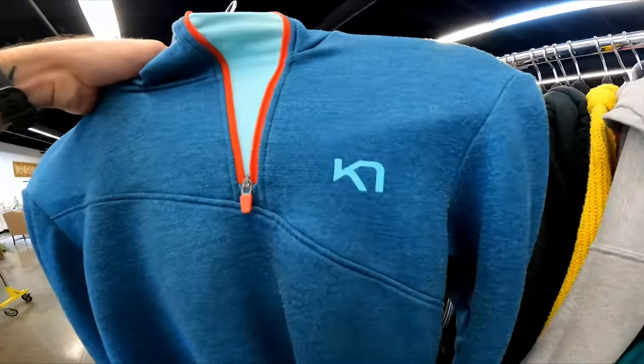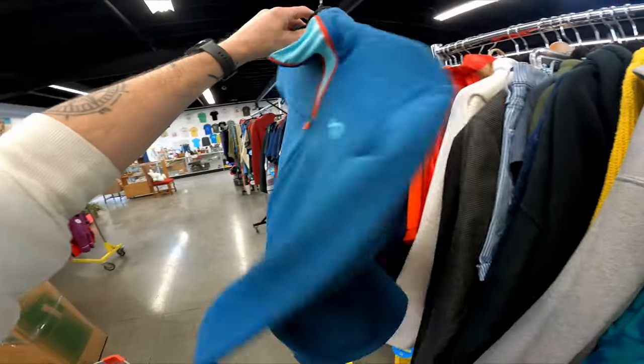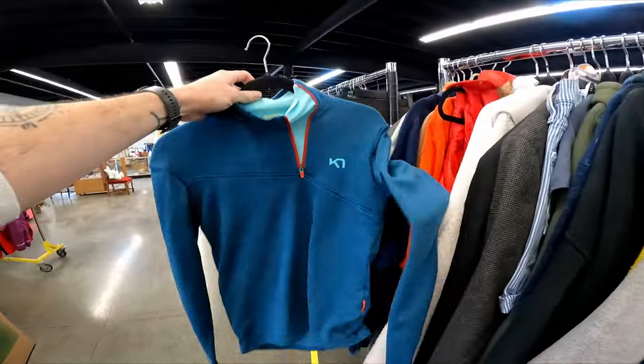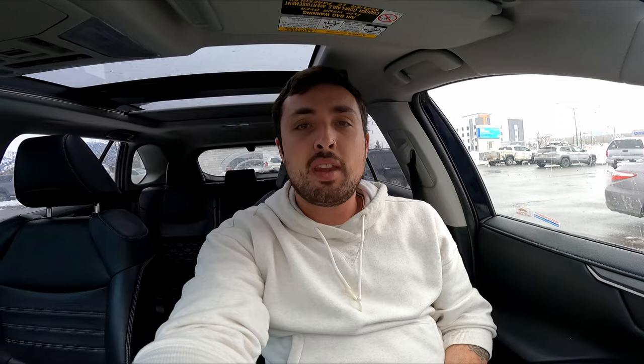I just pulled this off a new rack — see that logo? It's a Kari Traa women's jacket, $5, and it should go for about $30 pretty quickly — it sells really well. I ended up only getting that Kari Traa jacket. I'd say it's been a slow, poor day of sourcing, but I really can't complain considering I found that $600 to $800 typewriter.